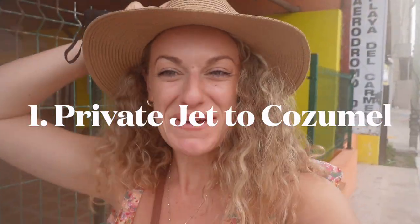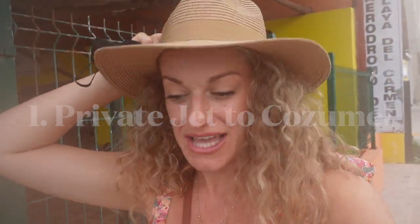We are at the Playa del Carmen airport, which is actually a really tiny airport where you can fly to Cozumel. There are obviously two ways you can get there — either boat or plane — and we have decided to fly with Fly Cozumel today. They've very kindly gifted us this flight and I can't wait to share it with you.